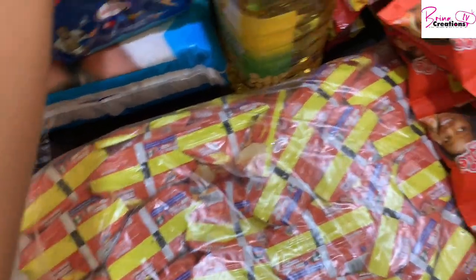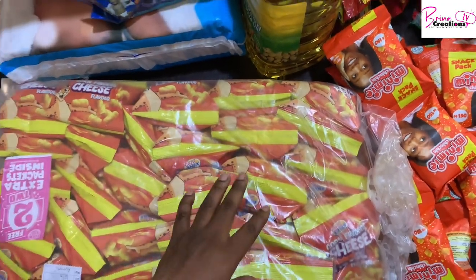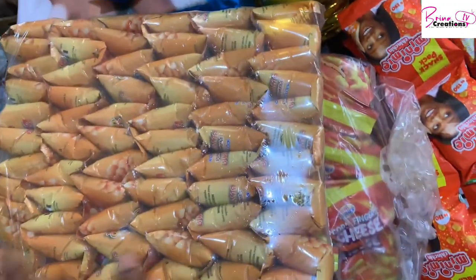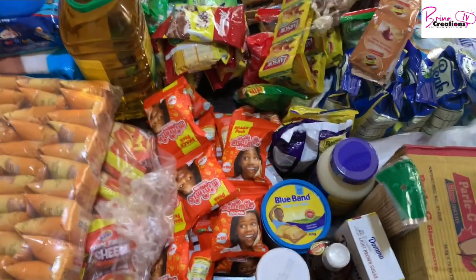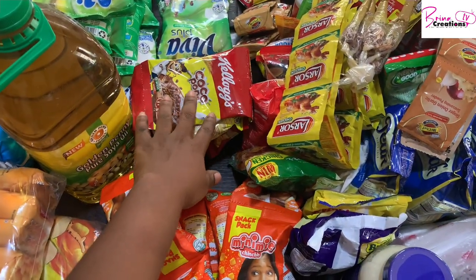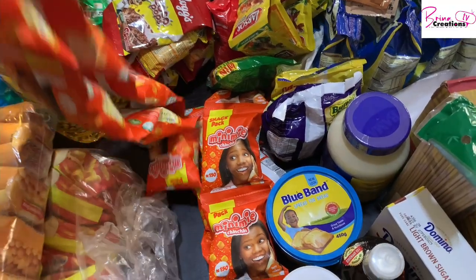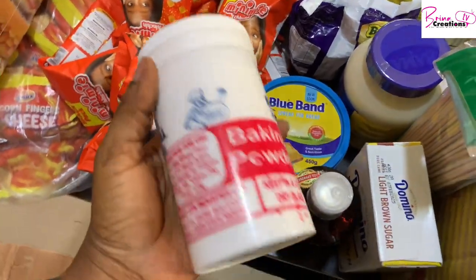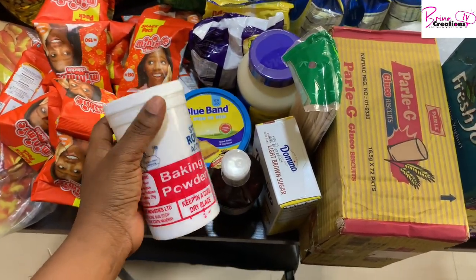I wanted to buy nutty butter because my children like it, but I couldn't find it — so I got this peanut option for 3,500 naira, which is better than buying retail. I got this new cheese ball 2007 for the entire pack — my children are very happy and have already had two from it. The one I got last month ran out mid-month and I had to buy retail. This Golden Penny oil is 9,100 naira. Coco Pops is 1,100 naira. I have mini-machine sweets — one pack of ten goes for 1,200 naira each, and I got two packs.